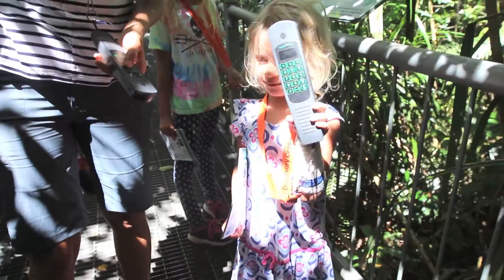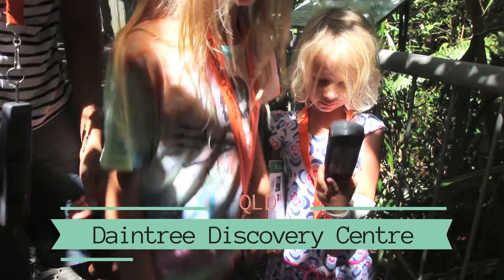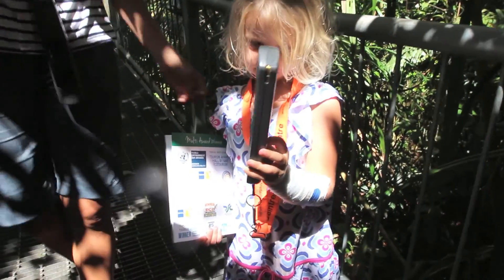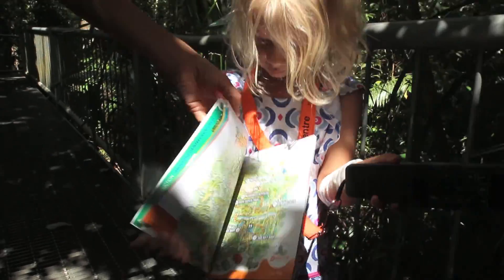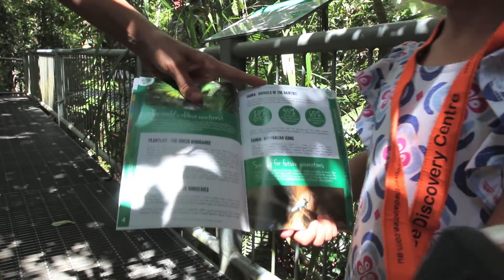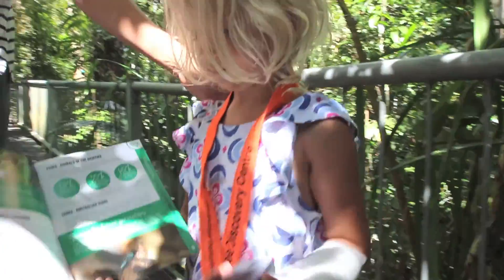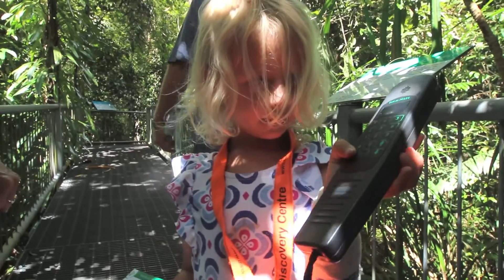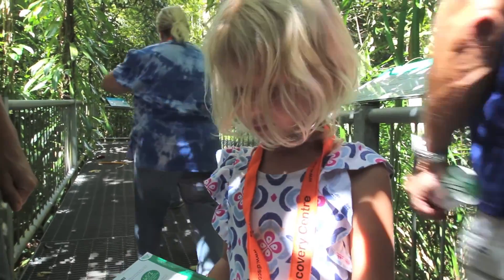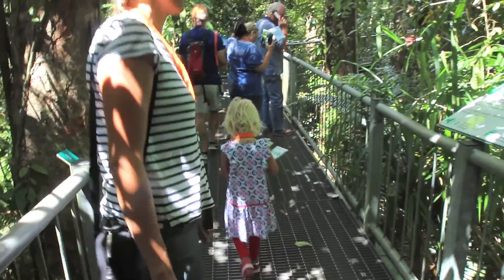We do an audio tour at the Daintree Rainforest Discovery Center. Savannah's got a little map — it shows you all about the flora and fauna, and you can listen to bird calls. The numbers match with the recorder, and you type in the numbers, press the buttons, and it talks to you with commentary. Sounds good — let's go!